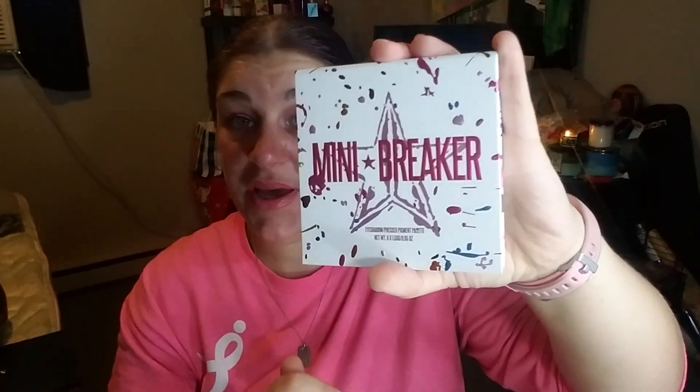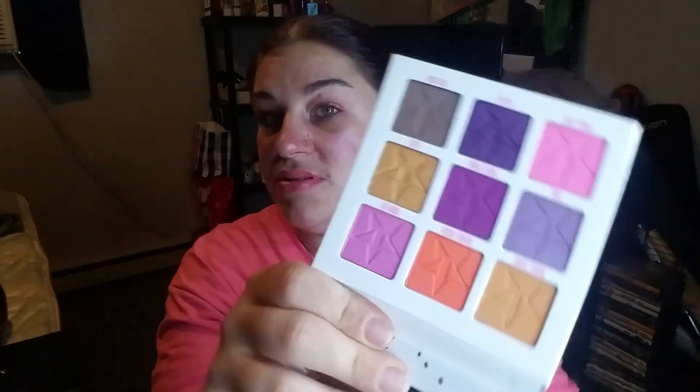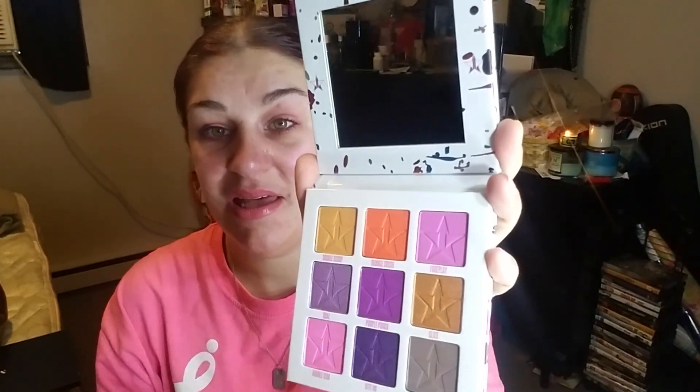This palette alone values at $30, and these are the colors — very pretty. Is anybody else excited for the Shane Dawson conspiracy palette to come out? I know I am, I cannot wait and I'm going to get it. The colors are: Double Scoop, Orange Crush, Foreplay, Oral, Purple Punch, Slice, Bubblegum, Bite Me, and Hot Fudge. I'm excited about this palette — now I get to use it and do some looks with it.